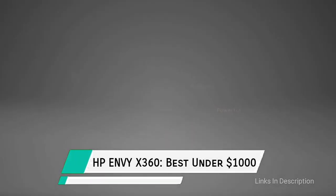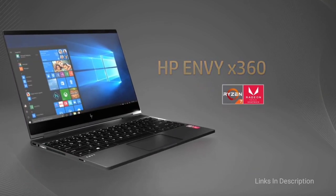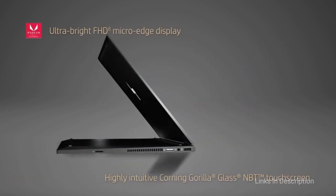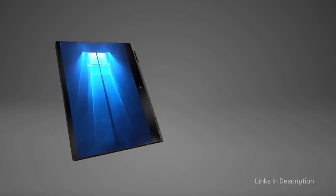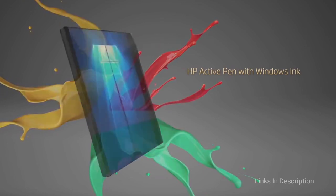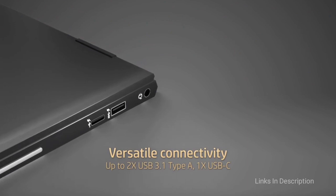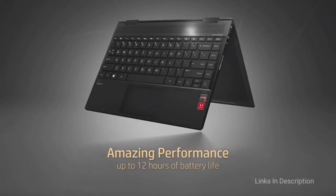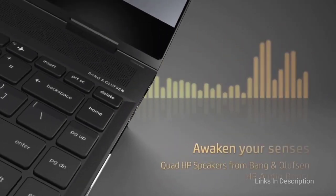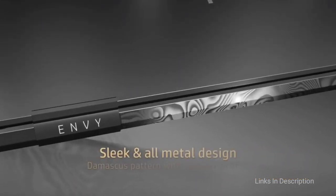HP Envy X360 — The Best 2-in-1 Laptop Under $1000. The HP Envy X360 13 is a great pick for a high school or college student, or anyone looking for a small, stylish 2-in-1 to travel with. It weighs just under 3 pounds (approximately 1.3 kg) and offers long battery life despite its size. It is also available with either an AMD Ryzen 5 or Intel 11th generation core processor. Essentially, you are getting a speedy little 2-in-1 ready for working from home, remote learning, and your backpack.